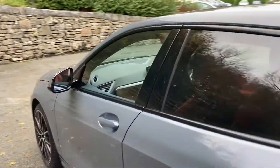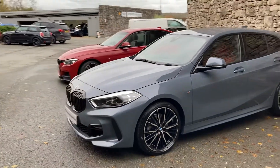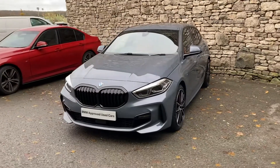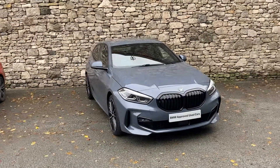So this 118i M Sport is for sale here at Lloyd BMW South Lakes. If you're interested, give us a shout — we're always happy to answer any questions, work out finance figures, or organise a test drive. If you're not local, don't worry, we also offer a nationwide delivery service. Thank you very much for watching — hope you enjoyed the video. Bye for now.